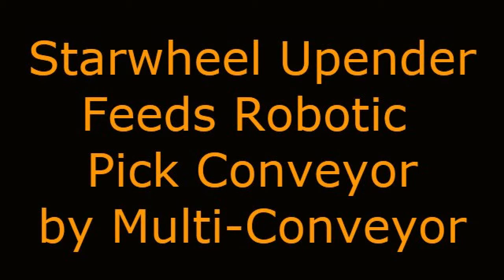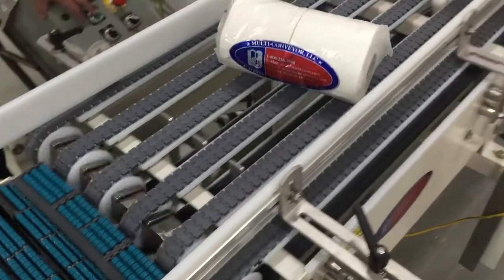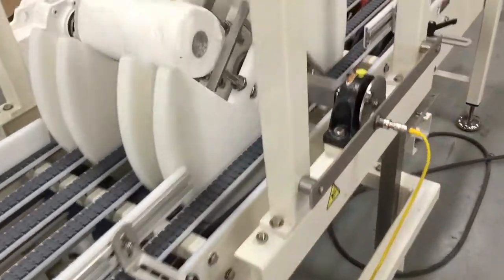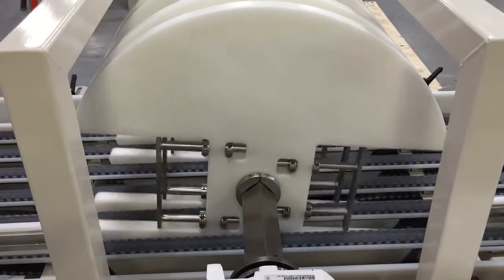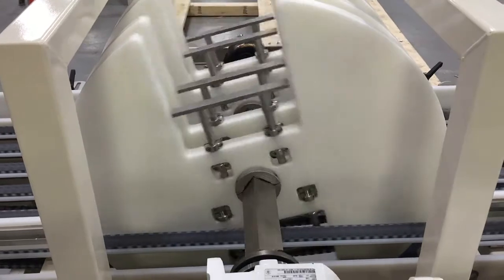Star Wheel Upender Feeds Robotic Pick Conveyor by Multiconveyor. Multiconveyor recently built a series of mild steel constructed conveyors designed to transport stacks of wrapped product, preparing it for a packing robot or hand pick.